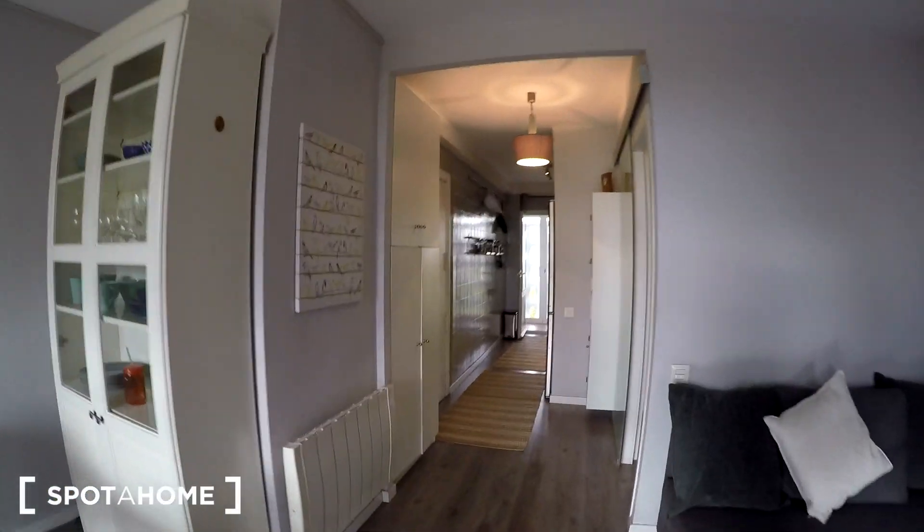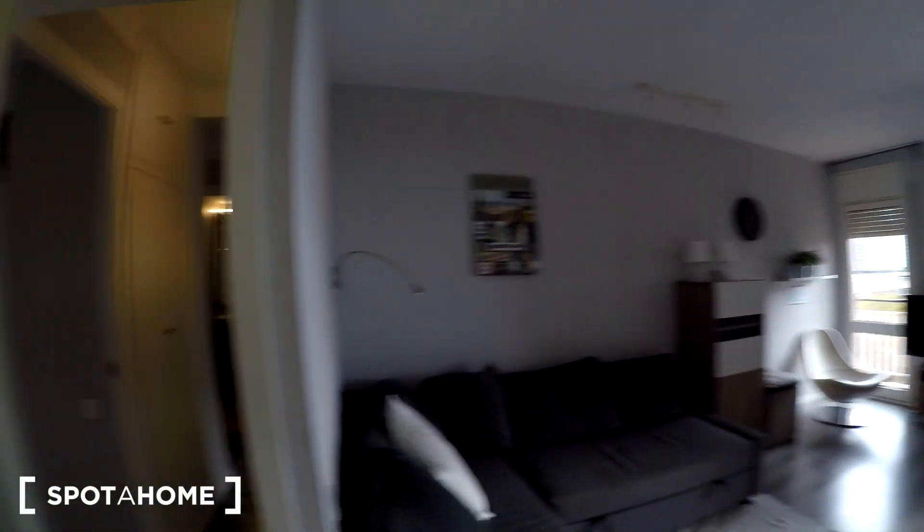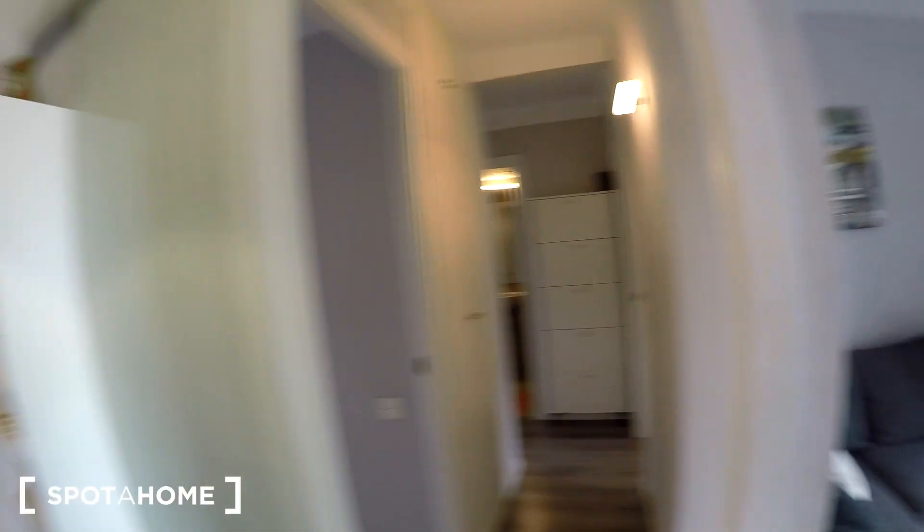Let me show you around. Right here we are at the entrance. We have the kitchen, the laundry room, the living room, a very nice balcony, and the three bedrooms and bathrooms here. Let me show you.